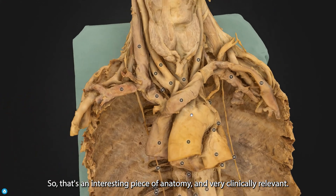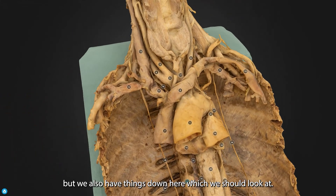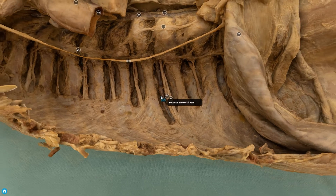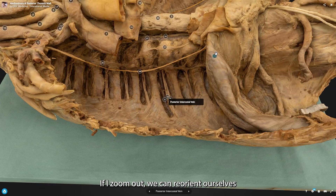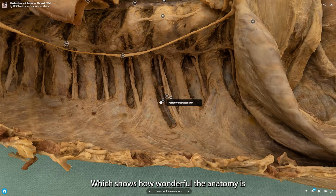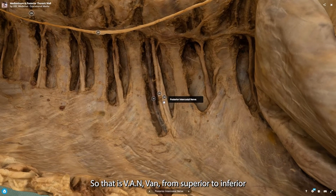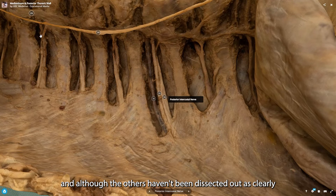So that was a clinically very relevant piece of anatomy. But we also have things down here to look at. This is one of the posterior intercostal veins. If we zoom out and reorientate ourselves — diaphragm here, neck up here — this is a nice neurovascular bundle showing us the posterior intercostal vein, the posterior intercostal artery, and the posterior intercostal nerve. Although the others haven't been dissected out as well, it will be the same in every intercostal space.